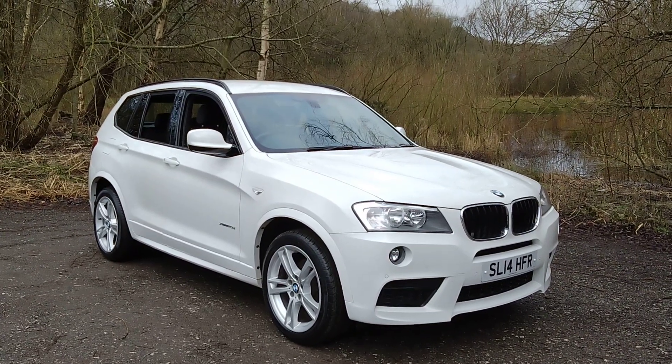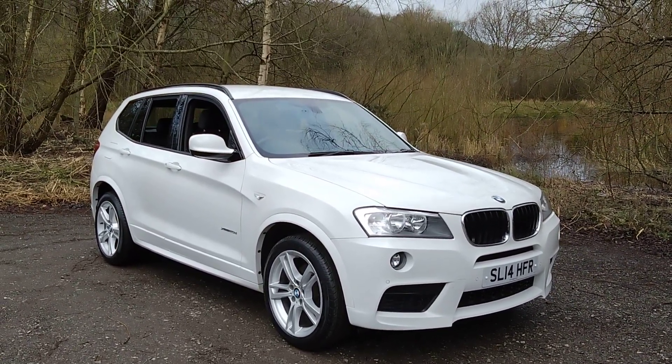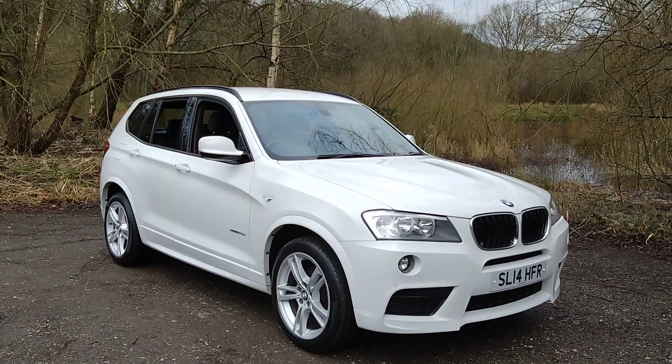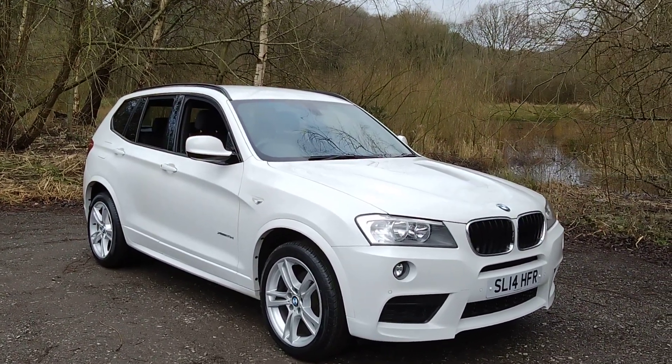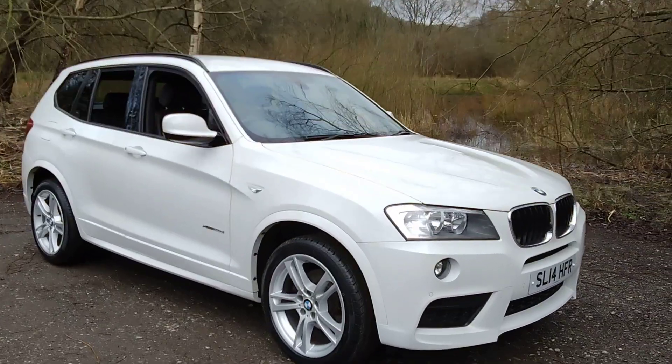It has covered 66,000 miles since new and comes with a full service history. Features include a full leather interior with heated front seats, satellite navigation, and front and rear parking sensors.